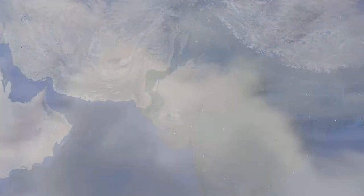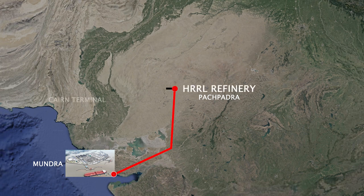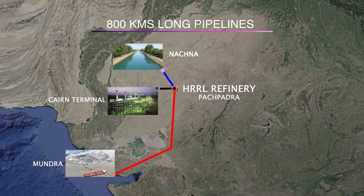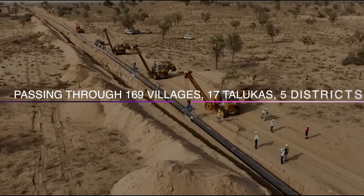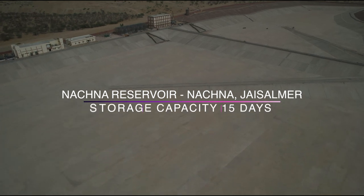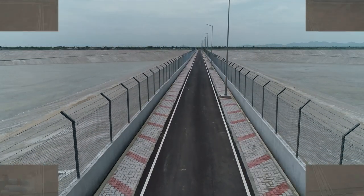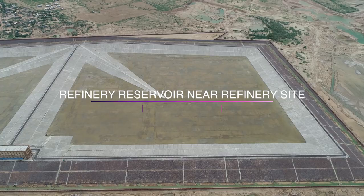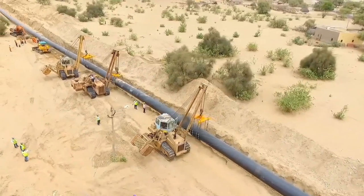The refinery is located at Pachpadra district, Barmer, Rajasthan. To receive crude and water seamlessly, a robust network of 800 km long pipelines is being laid. The refinery will receive imported crude from Mundra port through a cross-country pipeline. Nachana water reservoir is being constructed near Indira Gandhi canal, and the refinery will receive water from Nachana reservoir through a 230 km long pipeline.